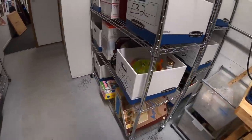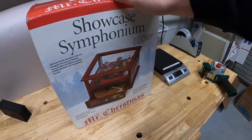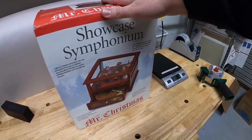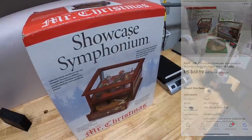Next is on E4 — this big guy right here. This is that Mr. Christmas Showcase Symphonium I picked up a couple weeks ago in that big buy I showed you guys. I've got about $15 into this. It sold for $69.99 plus shipping.